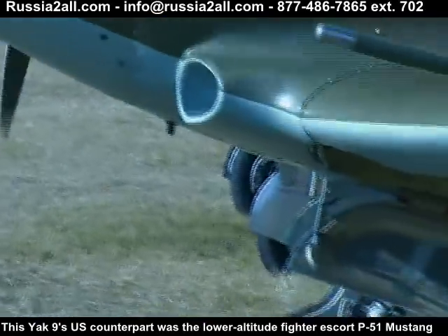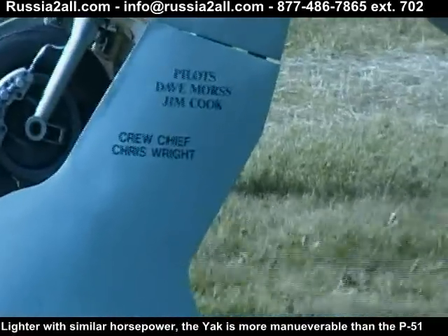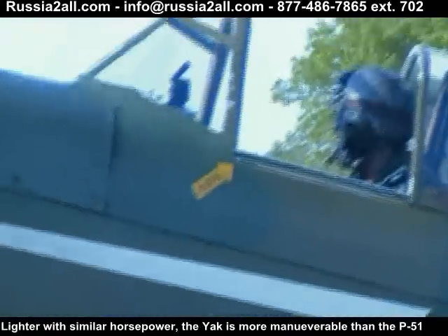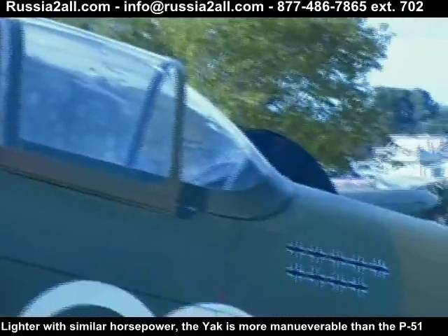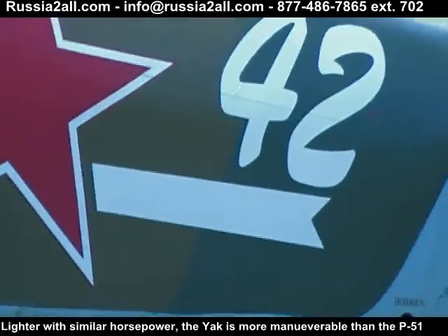You were telling me yesterday that this is a more maneuverable plane. It's lighter, with roughly the same horsepower, and it is more maneuverable and quicker because of the lower weight. Lower weight gives you a more maneuverable plane.